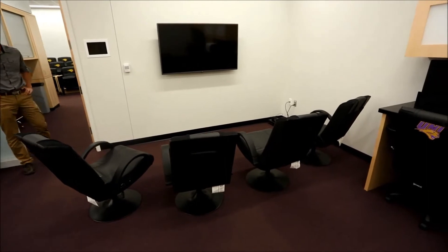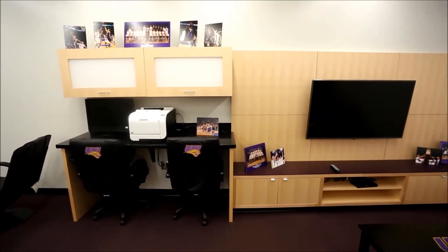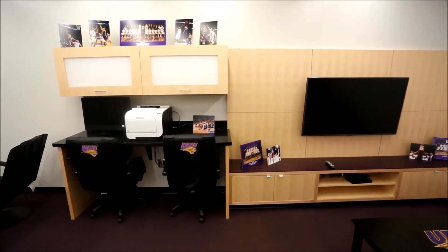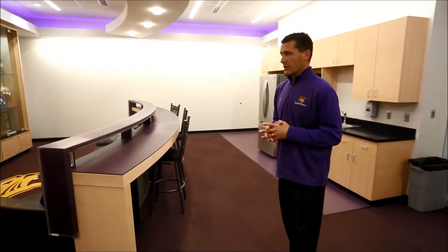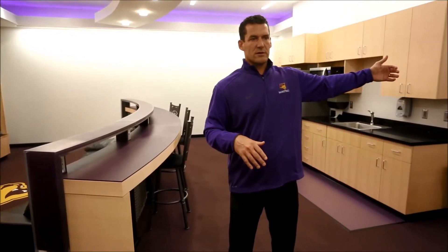Against this wall is where the guys will be able to do their academic work. That computer and printer are hardwired to the internet. That was a very important part of this project — to make sure the guys have a spot where they can sit down and do their academic work with a hardwired internet connection. This has already proven to be a great spot. We had recruits on campus last weekend and we used all three of these areas — the theater room and the team lounge most of all — and we were able to do everything in here.